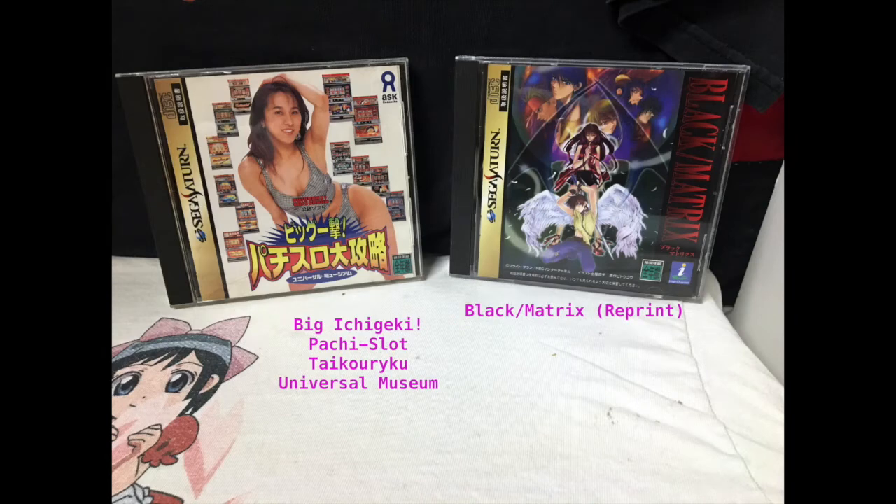Here we have Big Ichigichi Pachi Slot, Taikyo Roku Universal Museum, and Black Matrix Reprint. The first one is a Pachi Slot or slot machine game, and the only hot girl is literally on the cover — it is completely deceiving. But it's actually a lot of fun and you have a ton of tables to play. Black Matrix I have not played yet, so I couldn't really say. They looked good so I picked it up.